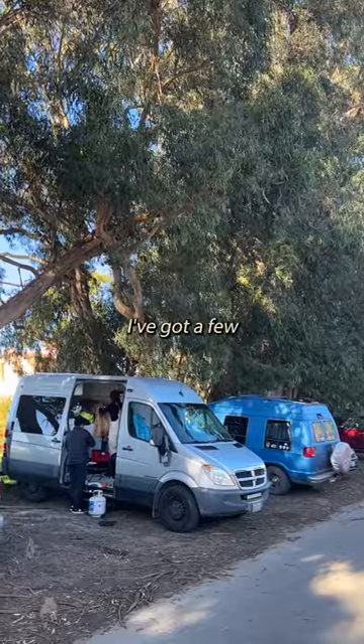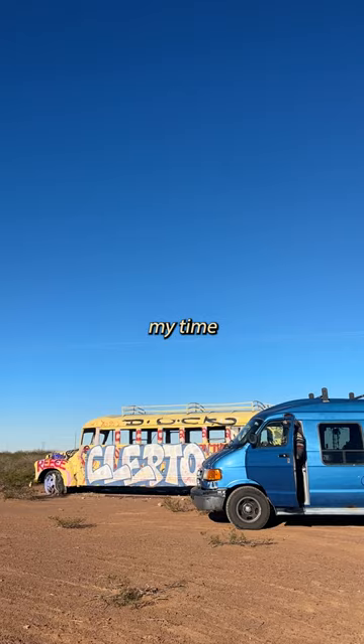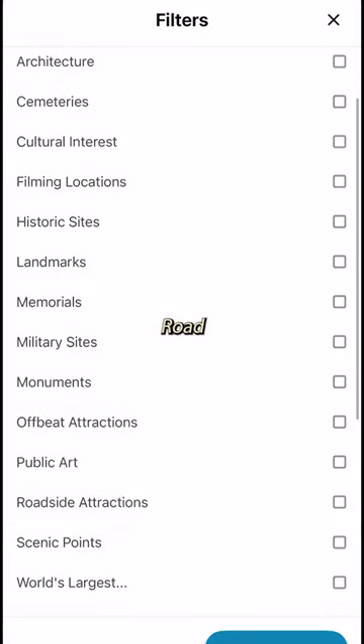If you're doing van life or planning a road trip, I've got a few apps that might make your life a little easier and fun. I've been learning to take my time and stop off at more places when I drive, so I found a ton of cool abandoned and scenic spots to explore along the routes that I take with an app called Road Trippers.